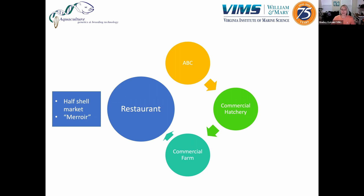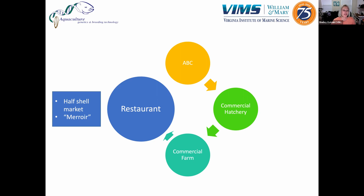Finally, these single-set oysters make it to a restaurant or are sold directly to consumers. The shellfish industry is really highly regulated and safe. That whole thing about only eating oysters in months with an R no longer applies — partly because the majority of oysters being sold are triploid and won't be runny and spawned out, but also because of a lot of improvements in regulations, refrigeration, and handling monitored by the Virginia Department of Health. If you go to a restaurant, ask where the oysters are coming from — the environment they're grown in affects their taste. If you like really salty oysters, you'll want one from a higher salinity site or the seaside.